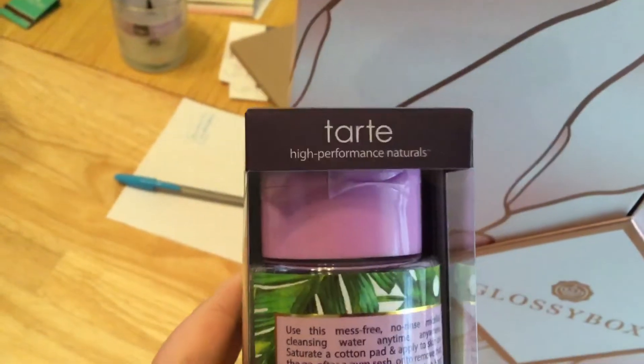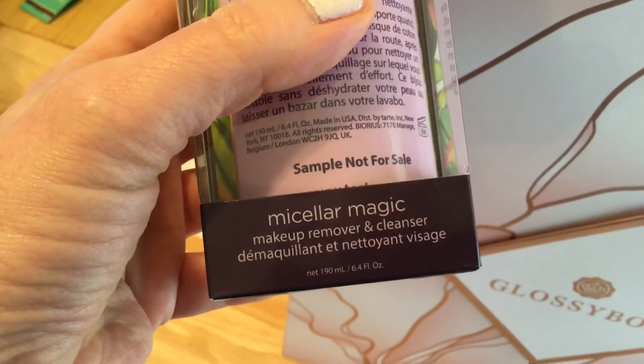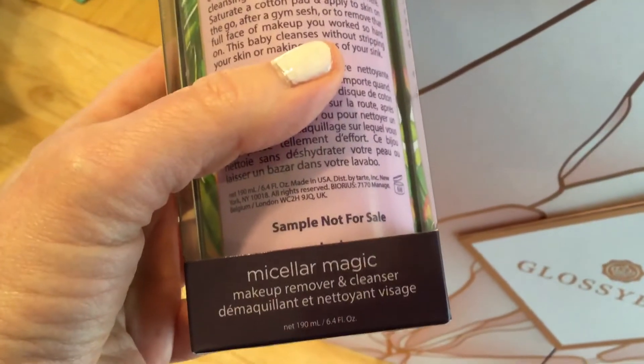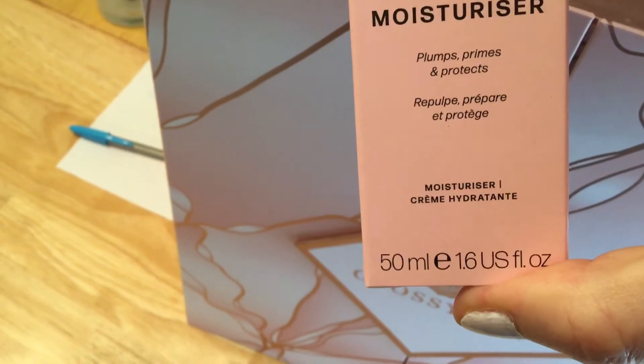Day six is a micellar water — Tarts Micellar Magic. I'm not really crazy about micellar water, but I will definitely use it as my first cleanse. I always do a double cleanse, so that'll make a nice first cleanse. Day seven is a three-in-one moisturizer — I always love any kind of moisturizer.